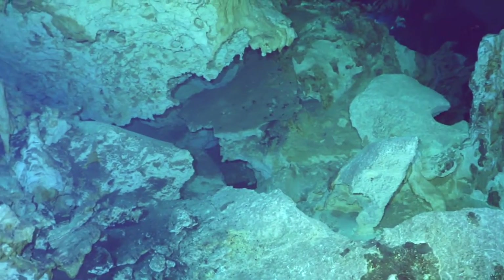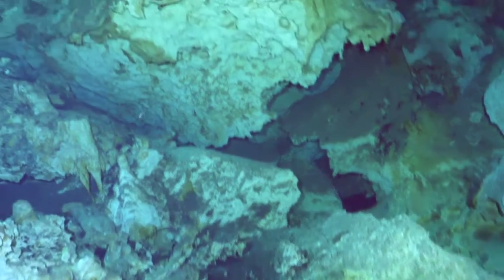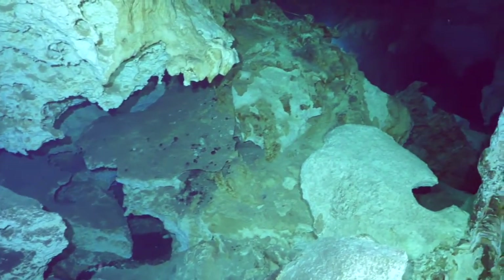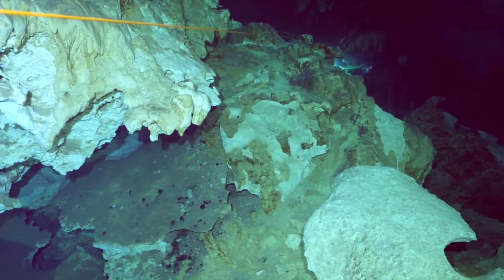As we look around, we can just imagine what this cave system looked like prior to being submerged. It must have been overwhelming for the Maya, and it's easy to understand why and how they came up with the religious meanings of this vast beauty of these cave systems.